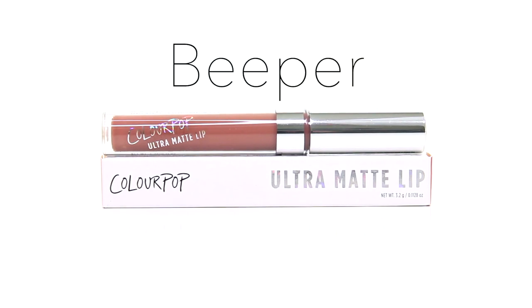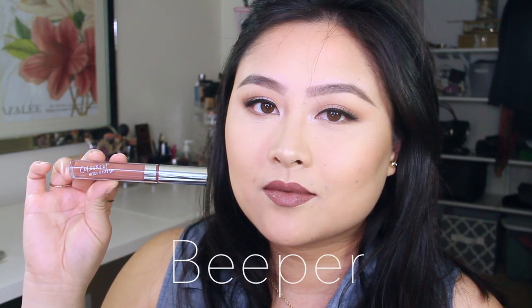The first shade is called Beeper and it's an ultra matte lipstick. It's described as a warm mid-tone taupe and has a matte finish. The formula is very smooth and easy to apply, but it does look very glossy. This shade takes the longest to dry, but it does have that matte finish. Aside from that, it feels very comfortable to wear and looks beautiful. This is also a best-seller shade according to Colourpop, and I couldn't agree more.